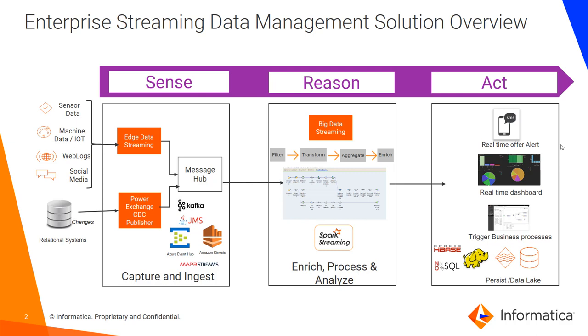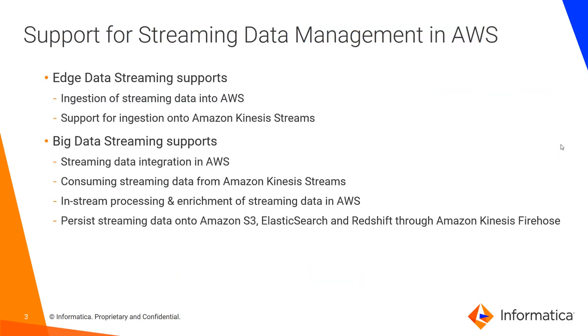Then various actions could be triggered on the data — it could be triggering a real-time offer alert, a real-time dashboard update, or business processes, or it could just be persisting data into various data lakes on the cloud or on-prem using Big Data Streaming. Both Big Data Streaming and Edge Data Streaming support the AWS ecosystem.